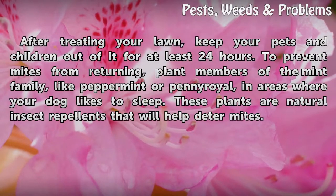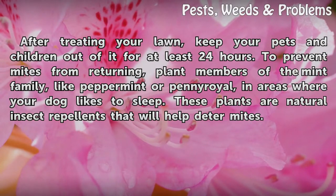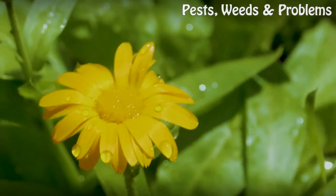After treating your lawn, keep your pets and children out of it for at least 24 hours. To prevent mites from returning, plant members of the mint family, like peppermint or pennyroyal, in areas where your dog likes to sleep. These plants are natural insect repellents that will help deter mites.